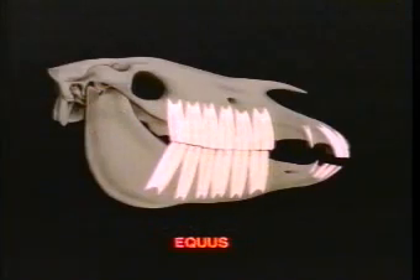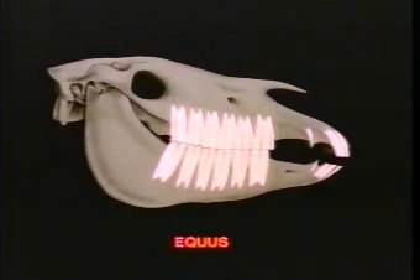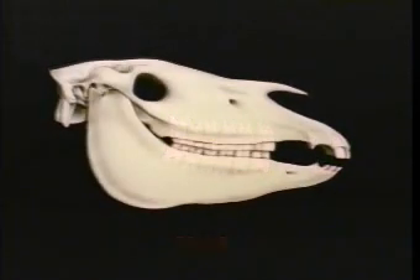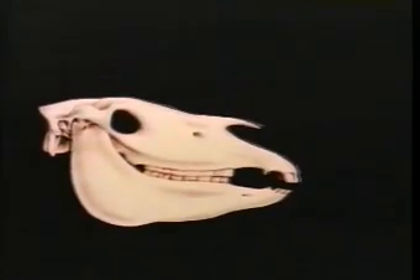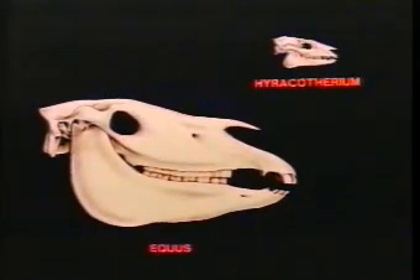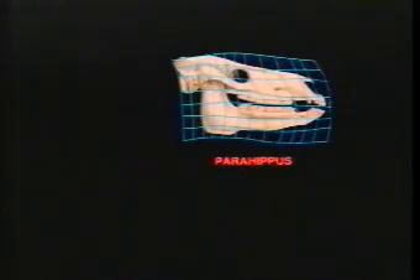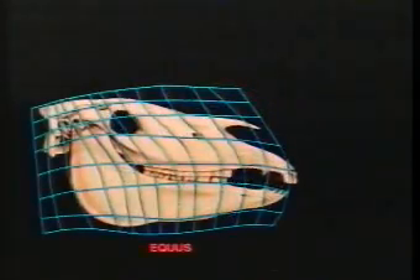The teeth of later horses, such as Pliohippus and Equus, became progressively higher-crowned and extended far into the sockets in the skull and jaw, from which they slowly emerged as they wore down. The proportions and shape of the skull changed dramatically to accommodate these tall teeth. A grid of the same points on each of the skulls reveals the change in position of the eye socket from above the teeth in Hierocotherium to behind the teeth in Equus.